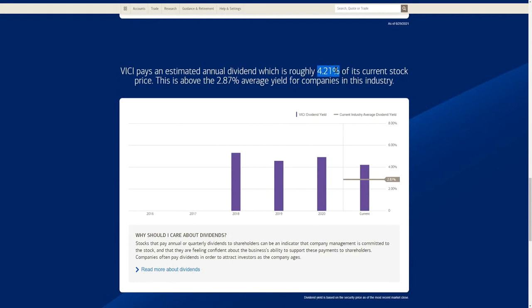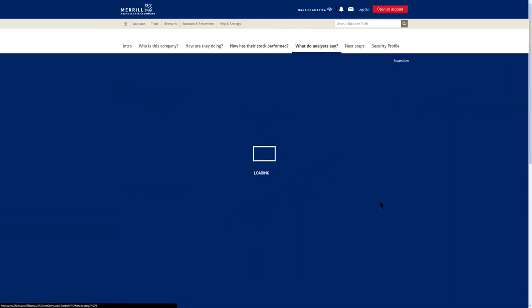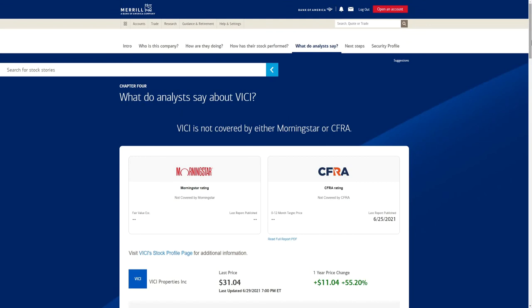VICI's current dividend yield sits nicely at 4.21%, which is above the 2.87% average yield for companies in its industry. It's been pretty consistent, meaning they've likely been raising their dividend fairly steadily — they've had stock price appreciation and also raised their dividend, which has kept the yield in that four percent range throughout the last few years.